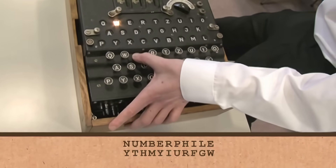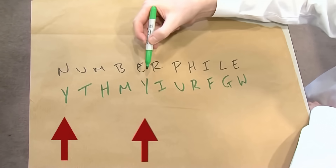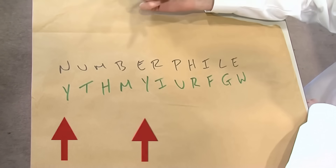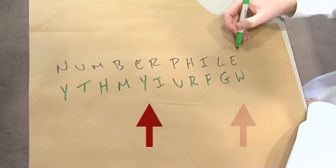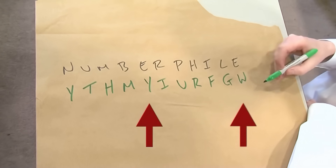M gives H this time, then B, and E becomes W. Notice here, Y turned up twice but for two different letters — N became Y, then later E became Y. Also, the two E's in Numberfile turned into two different letters: the first E became Y, but the second E became W.